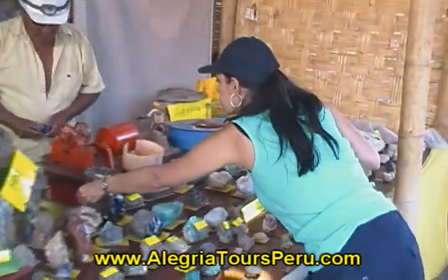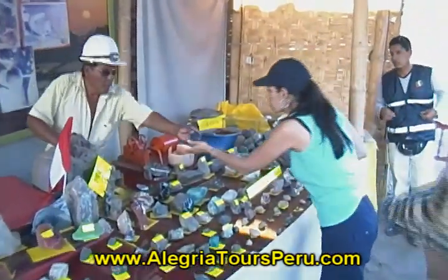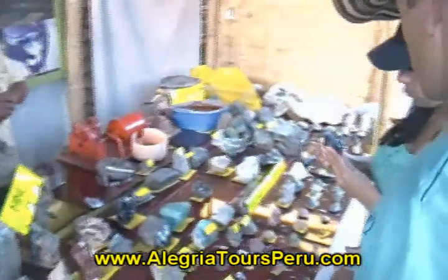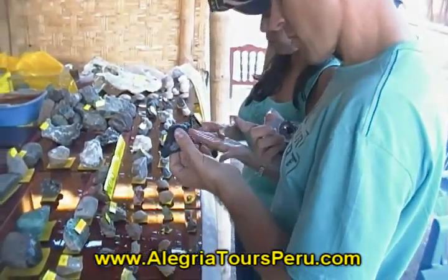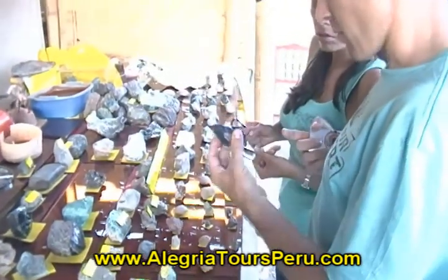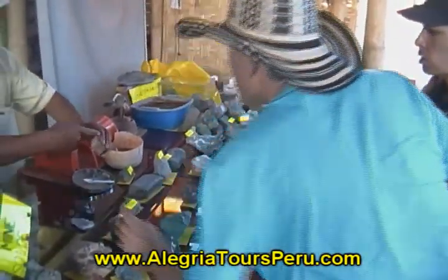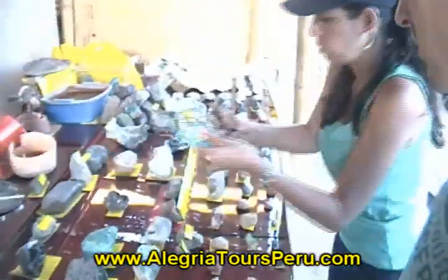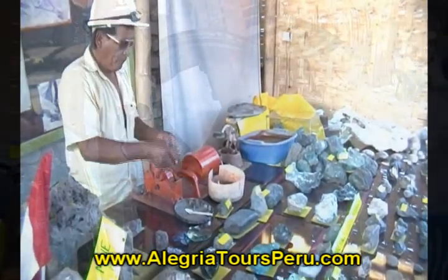We are going to see that they use machines to grind the rocks into dust, and then they continue working with mortars, mixing approximately 30 kilos of mineral with water and mercury. The mercury separates the gold from the mineral during the amalgam process — the amalgam is 50% gold and 50% mercury.